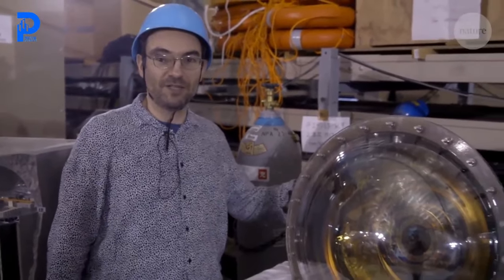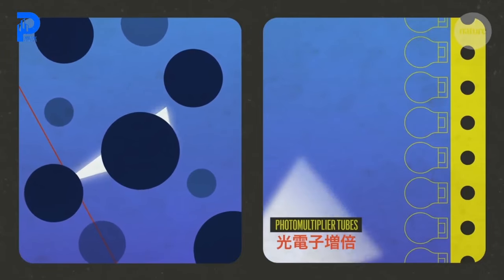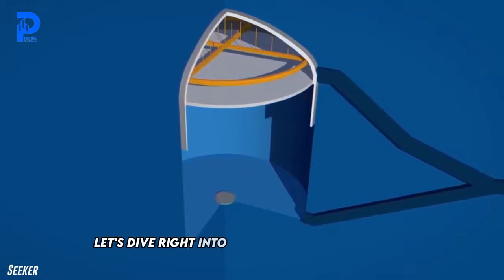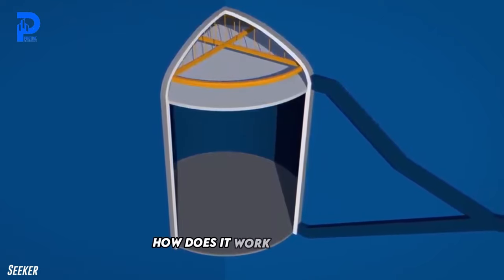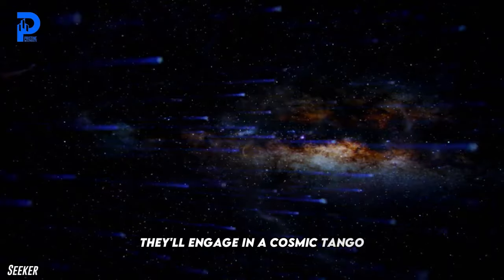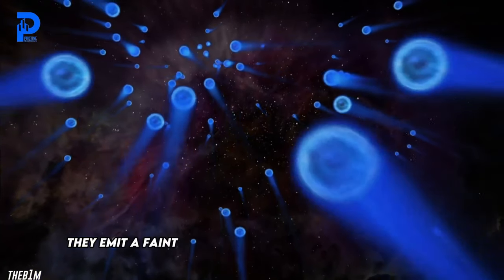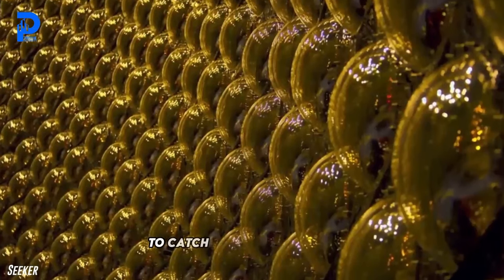This is one of the photomultiplier tubes. It's a high vacuum inside, and whenever there's a neutrino event happening in the water, the light produced by that event hits maybe a few dozen or a few hundreds of these photomultiplier tubes. So how does it work? As neutrinos dance their way through the watery depths of the cavern, occasionally they'll engage in a cosmic tango with some unsuspecting electrons. When they do, it's showtime — they emit a faint glow known as Cherenkov radiation, like a cosmic light show in the darkness.